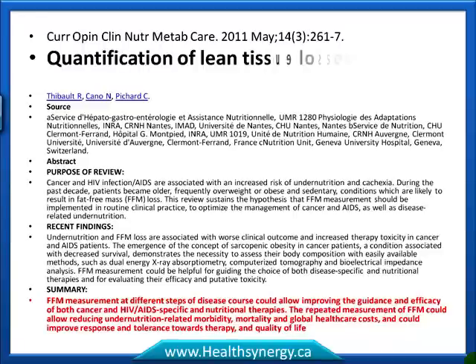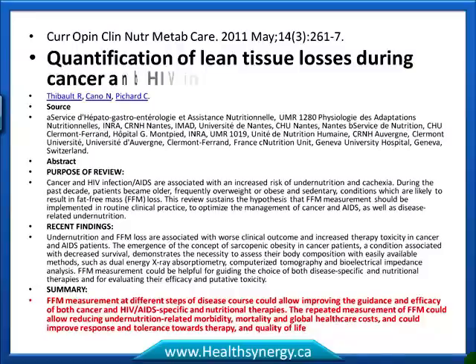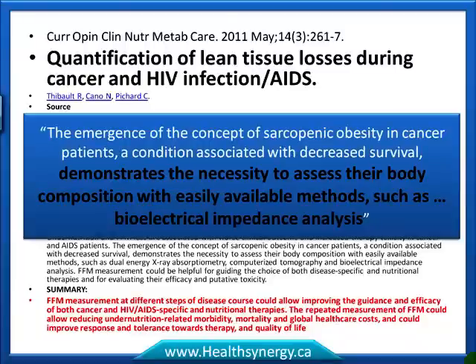In a paper from May 2011 entitled 'Quantification of Lean Tissue Losses During Cancer and HIV Infections/AIDS,' the authors stated that the emergence of the concept of sarcopenic obesity in cancer patients — a condition associated with decreased survival — demonstrates the necessity to assess their body composition with easily available methods such as bioelectrical impedance. What a great endorsement for running BIA testing in clinical practice.